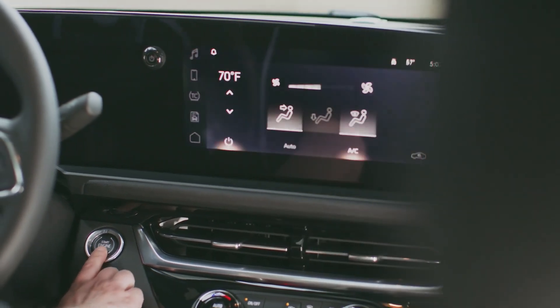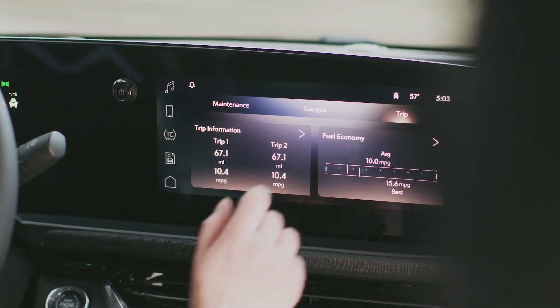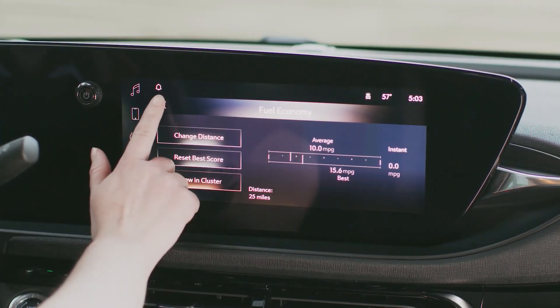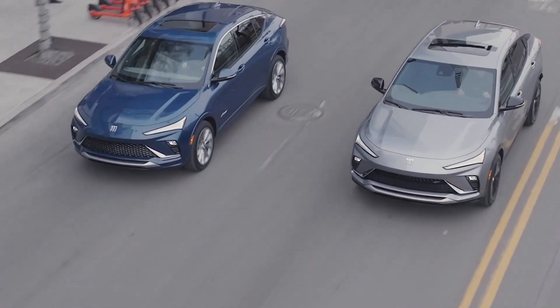There's also a separate panel for climate controls under the center-mounted dash vent. The Envista uses Buick's latest software and includes wireless Apple CarPlay and Android Auto, and a built-in Wi-Fi hotspot.